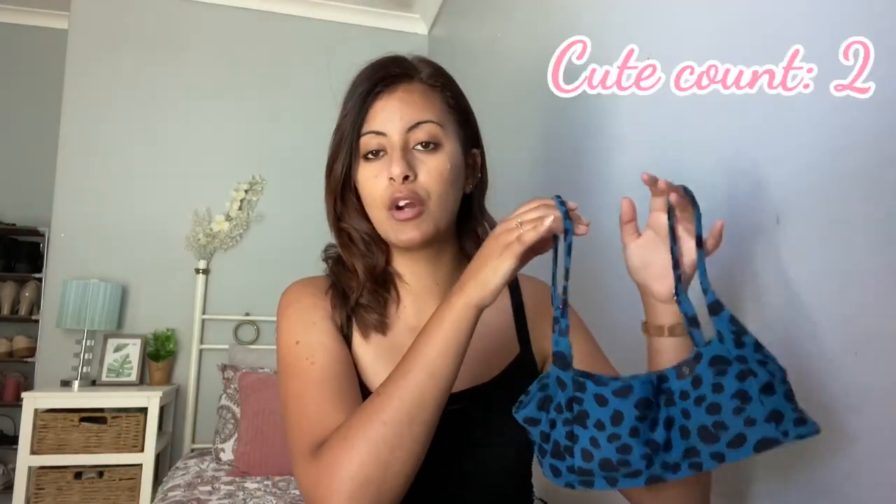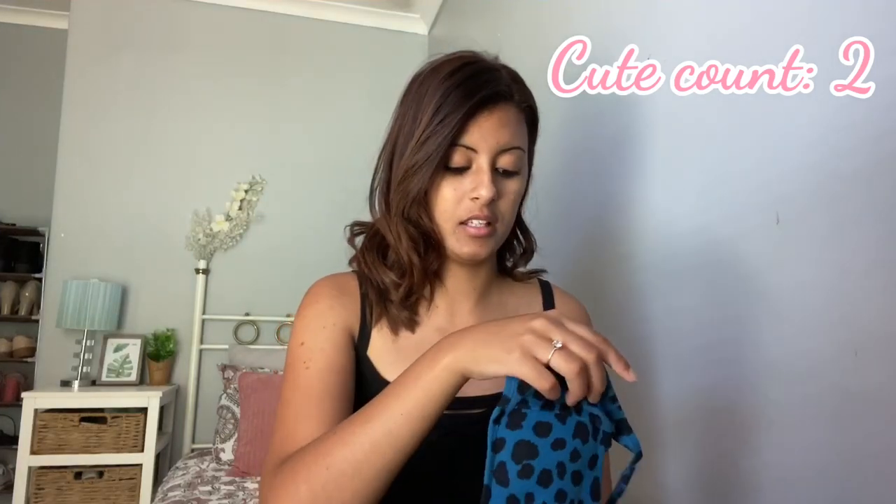I kind of like to mix and match my bikinis, so I also got this cute little blue and black top from Cotton On. They were having a special, so I just went wild when I went in there. I got these two to match, and then next I got an actual matching bikini set.